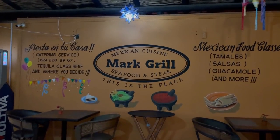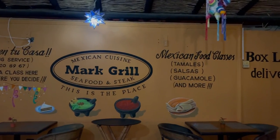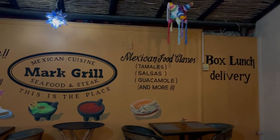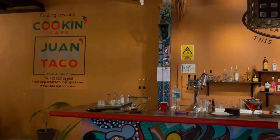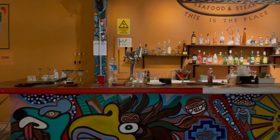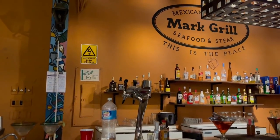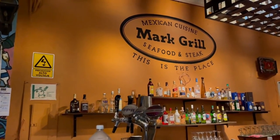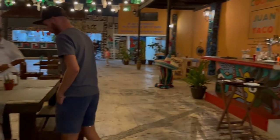Our last stop was at Mark Grill, a place we've walked past several times along the main tourist street in San Jose. We wondered immediately about the name, since the family-run business didn't have anyone named Mark helping out. It turns out the owner, Memme, used to have a business partner from Brazil, and they always wanted to open a restaurant together. When his partner had to leave Mexico before they could build their dream business, Memme told him that when he finally started the restaurant, he would name it after him — and of course, his name was Mark.